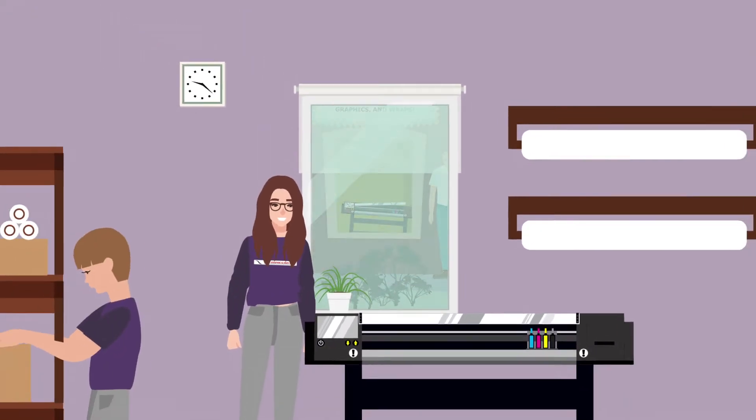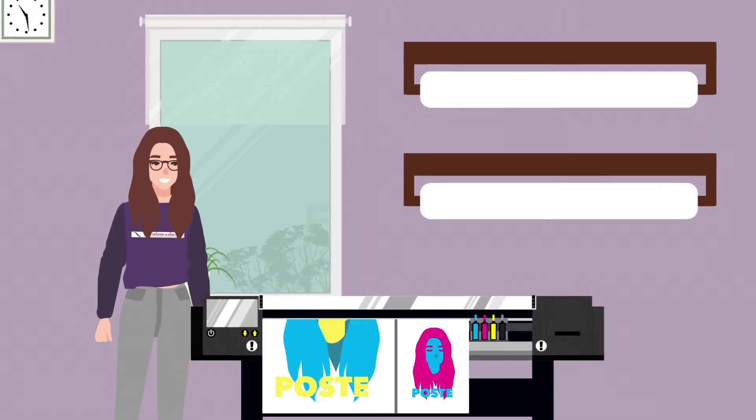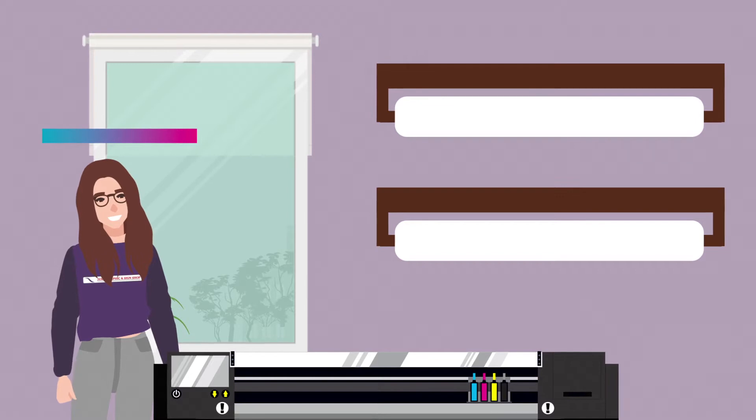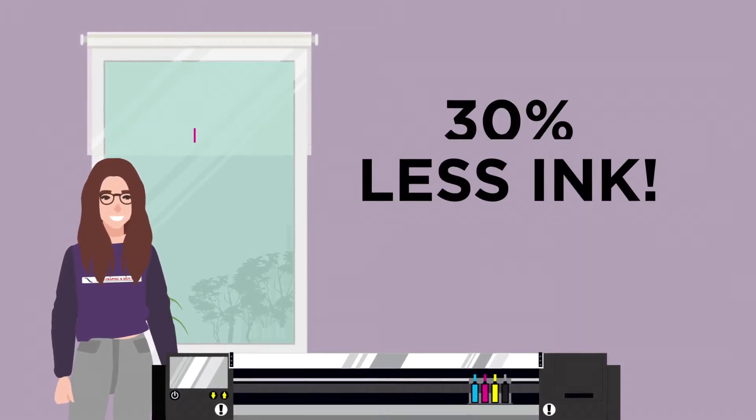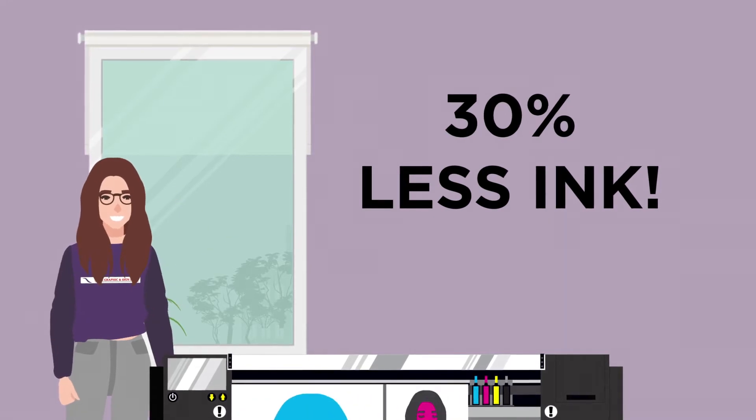How are Jen and Mike doing now? Jen's business is booming. Her customers love the vibrant, glossy color and incredible durability of her prints, and she's saving money by using up to 30% less ink with her Color Painter.